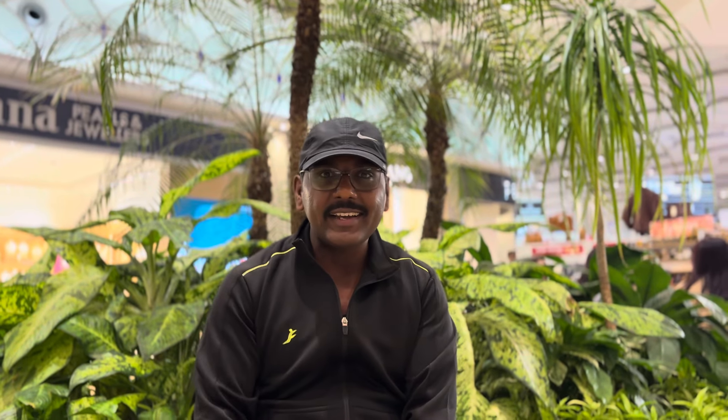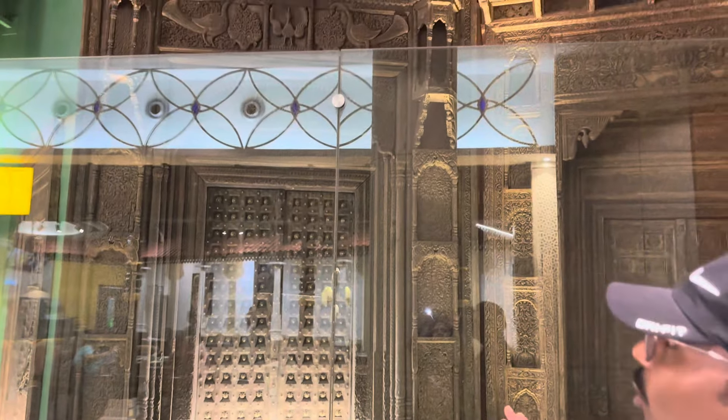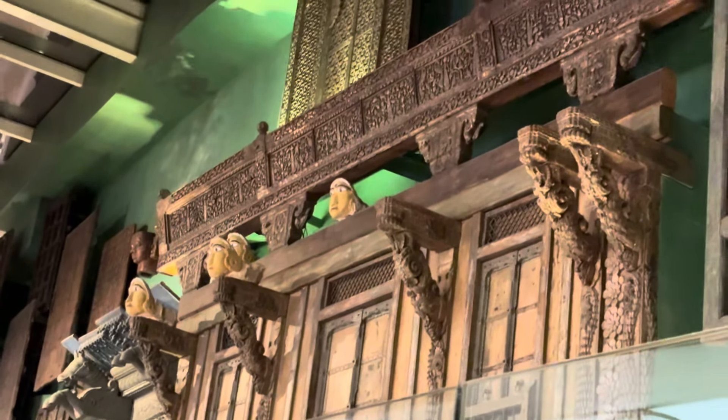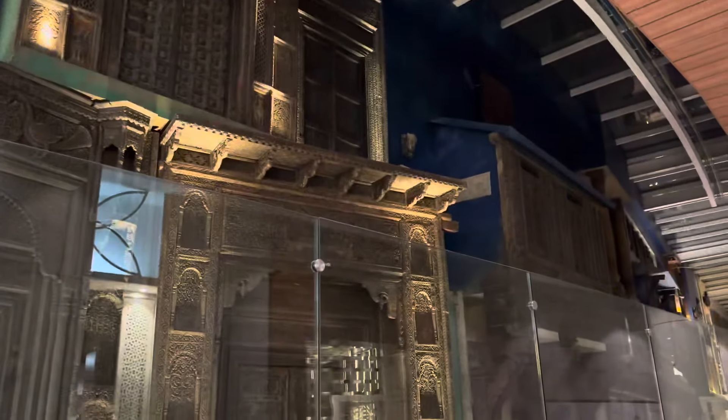Before boarding starts, let me give you a quick glimpse of Mumbai International Airport Terminal 2. Behind me you can see the intricate wooden carvings of windows, doors, and arches of a palace — what we call in Marathi a typical 'wada' — which takes you back to the ancient history of Chhatrapati Shivaji. I can zoom in and show you how beautifully it is carved. I cannot believe this is inside an airport! This kind of structure gives a touch to our Marathi empire and the rich heritage of wada culture.